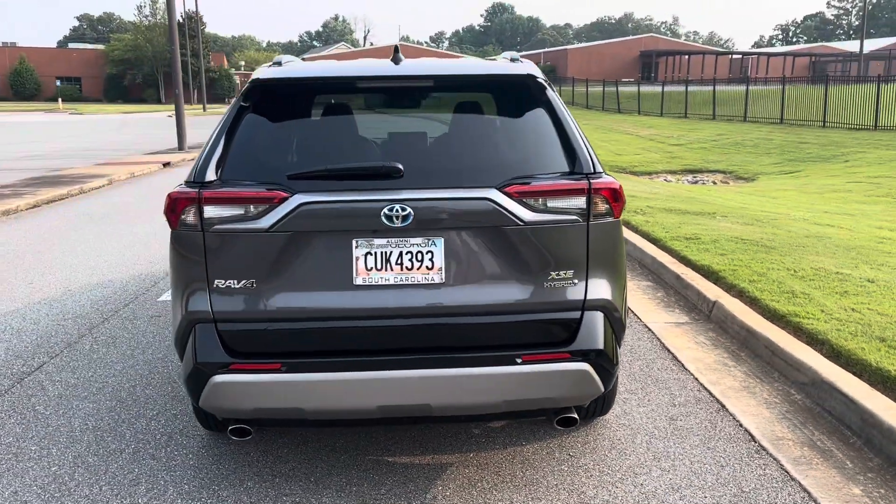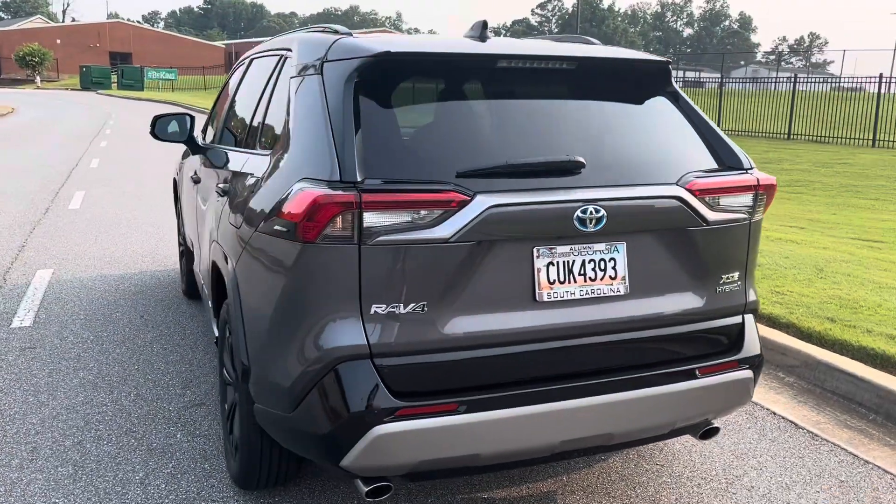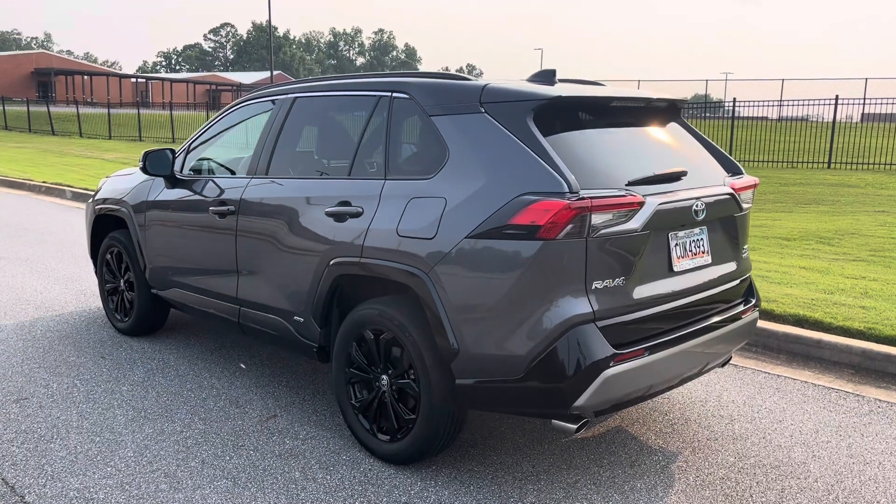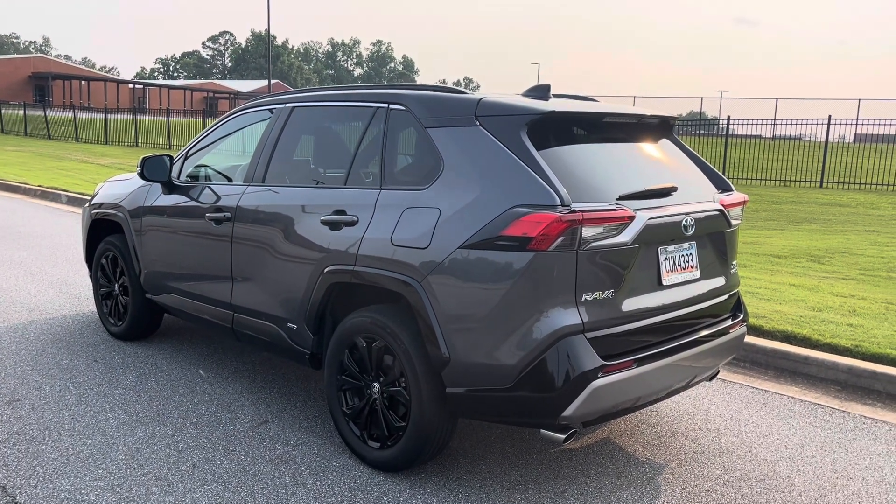But that's not why you guys are here — you want to know what we think about the RAV. And as always, as an employee of Toyota Motor North America, these views are my own and do not reflect those of the company.